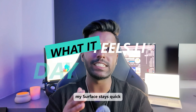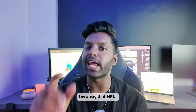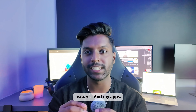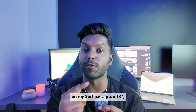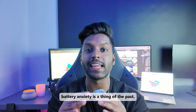Day-to-day, my Surface stays quick, even with a lot going on, because that NPU takes care of the AI heavy lifting. I also get the latest Copilot Plus PC AI features, and my apps, they just work. And with up to 23 hours of battery life on my Surface Laptop 13-inch, battery anxiety is a thing of the past.